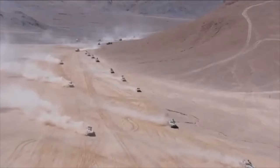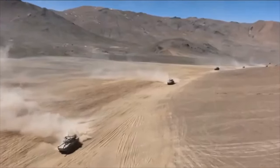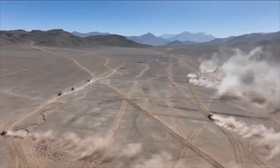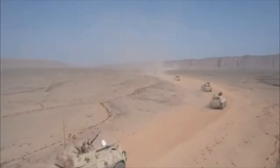Many countries need an army formation that sits between heavy armoured units and light infantry units — something that can deploy faster than the heavier tank units, but have more protection and sustainability than the lighter infantry units. For the US, these are the Stryker brigade combat teams. For China, they are the medium combined arms brigades.